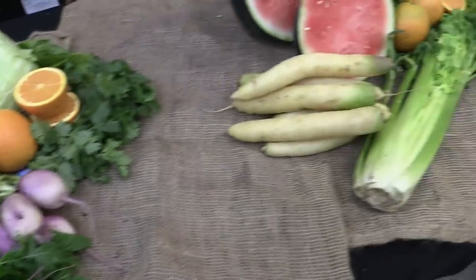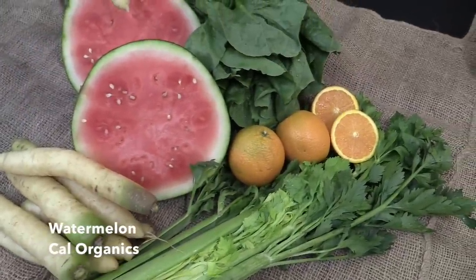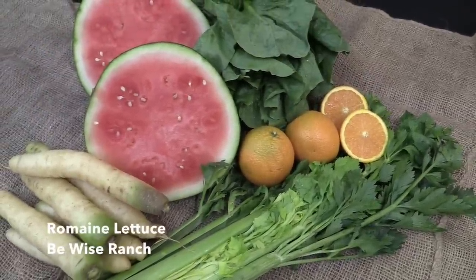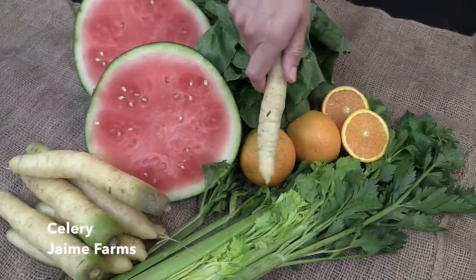In your juicing bag you'll be getting Yellow Carrots from Tutti Frutti, a whole watermelon from Cal Organics, Romaine Lettuce from B.Y.'s Ranch, Valencia Oranges from Staley Farms, and Celery from Jaime Farms.